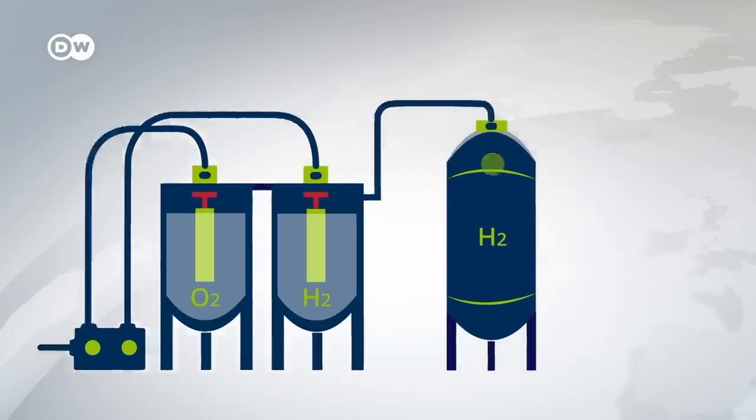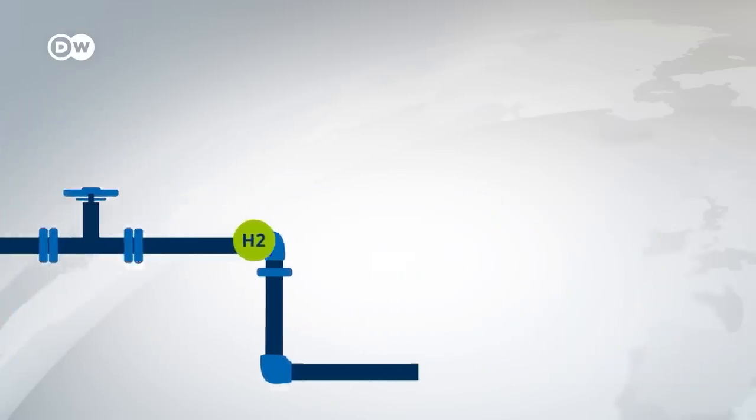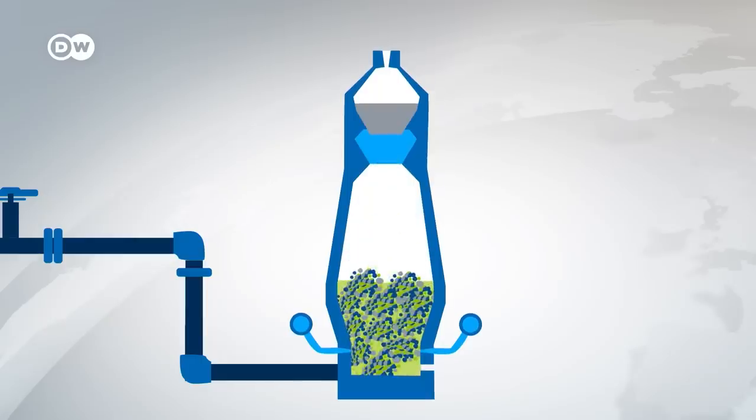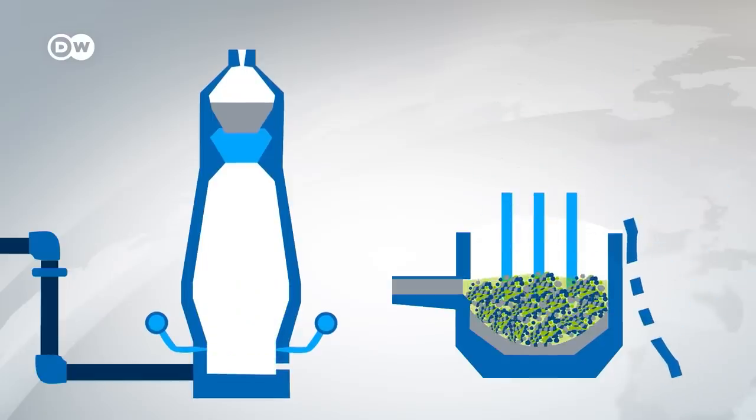This hydrogen is then fed into the hybrid blast furnace and used to further increase the iron content of the pig iron pellets. In a second stage, liquid steel is then produced in the electric arc furnace.